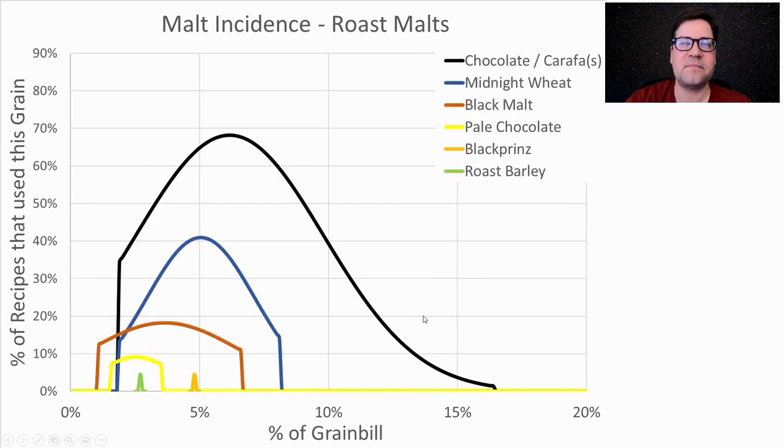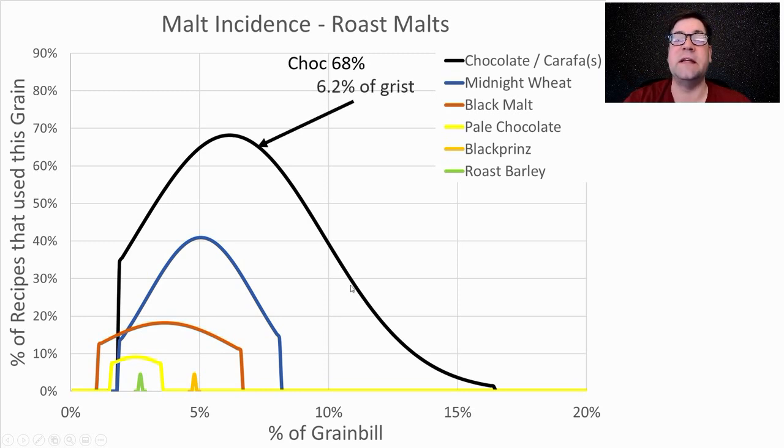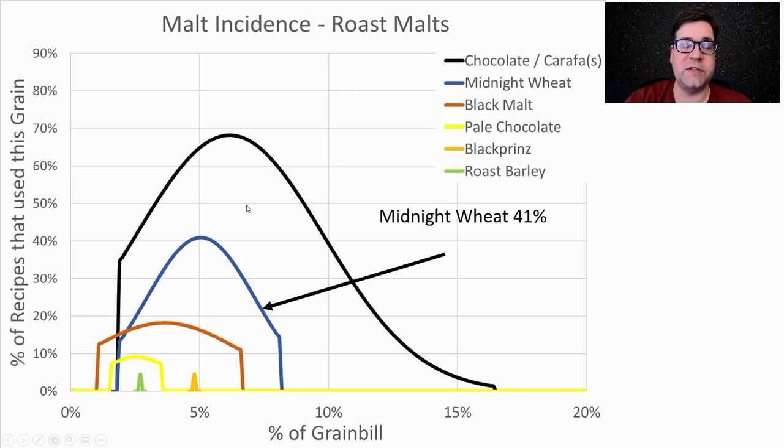For roast malts, the most prominent is chocolate or Carafa/Carafa Special — I lumped them together — anywhere between about 2% and 17% with an average of 6.2% of the grist. 68% of recipes used chocolate malt. Surprisingly, midnight wheat was used in 41% of recipes — that's a chocolate wheat malt — at an average of 5% of the grist. I'll be using about 4% each of chocolate malt and midnight wheat. Others used include pale chocolate, black malt, Black Prinz, and roasted barley, but not in high enough proportion.